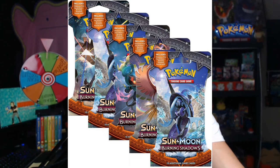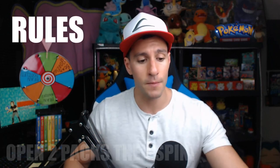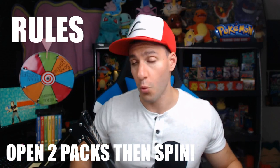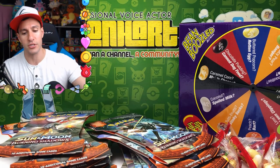So we got some Burning Shadows and a few Celestial Storm packs to open up today. The rules are as follows, hard squad: I will be opening up two booster packs at once. Once I'm done opening those Pokemon card packs, I'll give the wheel a spin, and if it hits the bean boozled section, I'll have to do a bean boozled challenge. I really don't like doing it, but I will, because I want to pull this hyper rare Charizard.